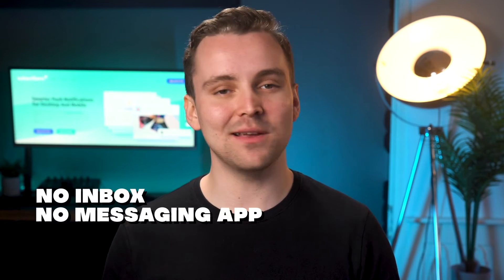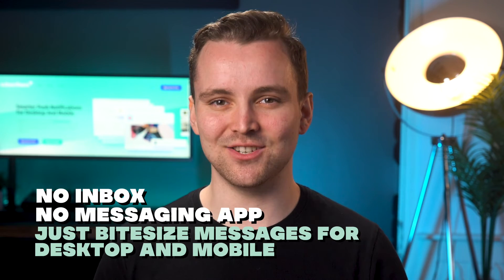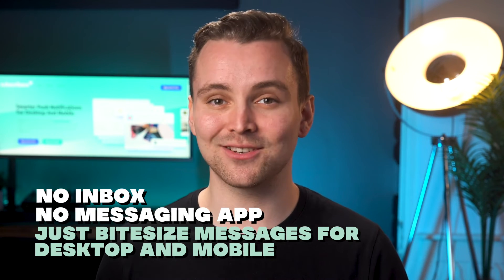So what are web push notifications anyway? Web push notifications are a new, modern channel of communication between you, a site owner, and your visitors. Notifications are delivered directly to your visitors' screens — no inbox, no messaging app, just bite-sized messages, always viewable for desktop and mobile.